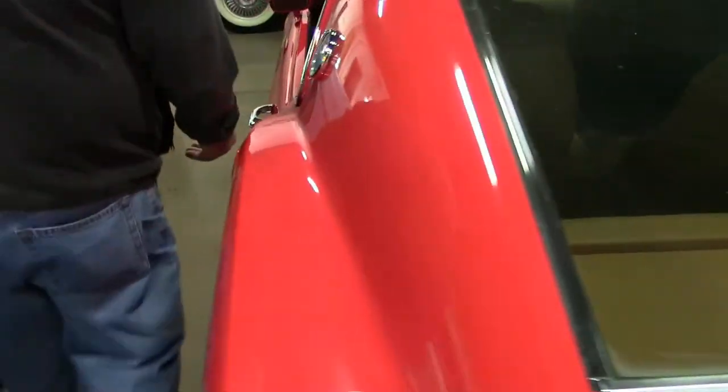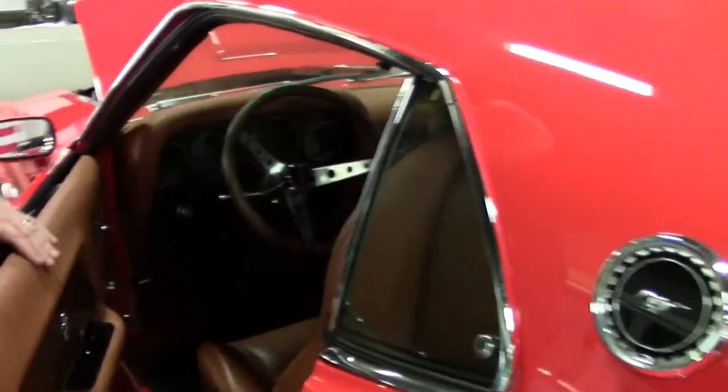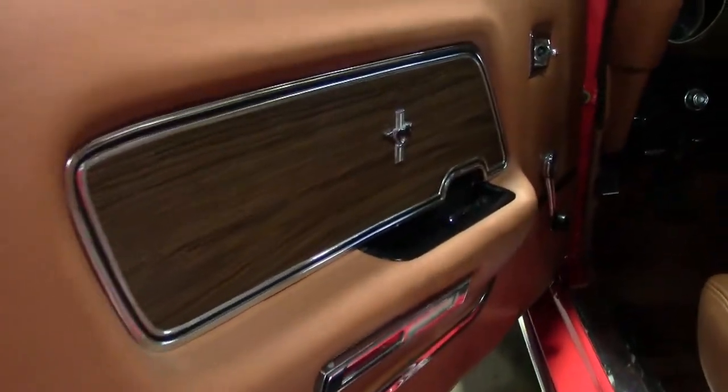Notice that interior — it's custom too. Everything under here is new: the seats, the carpet, the headliners. The leather seats were embossed with the 429 logo. All of this is custom — new steering column — everything here is new.